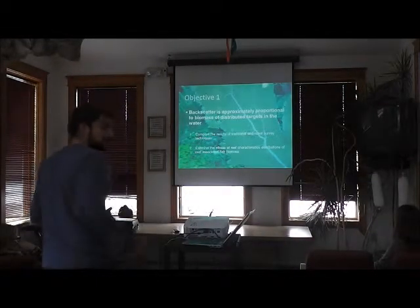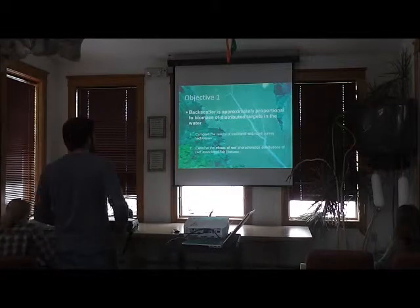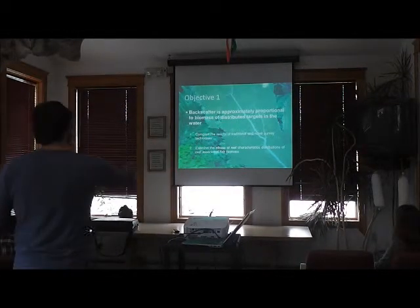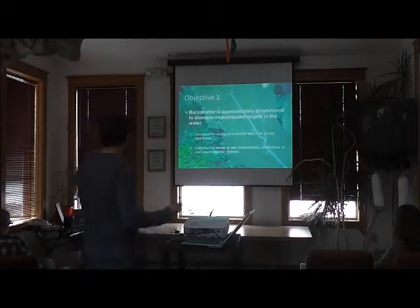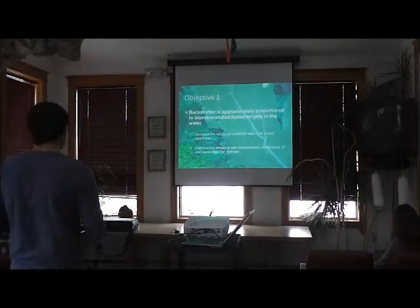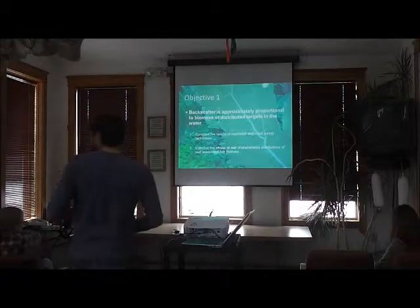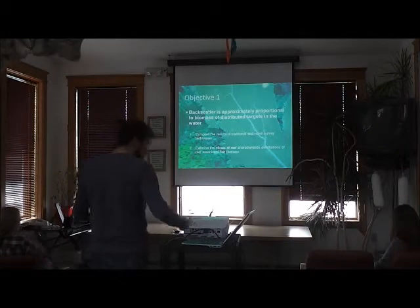Knowing that, I have a couple of objectives utilizing these echograms and backscatter to describe fish populations. Because backscatter is approximately proportional to the biomass of targets in the water, we can answer questions about distributions. I want to compare results of traditional reef visual censuses with the novel acoustic survey techniques — are they supplemental or complementary? Can acoustics fill in holes that reef visual censuses can't reach? As a byproduct, we'll also collect large datasets on fish community distributions and examine reef characteristics as predictive factors.